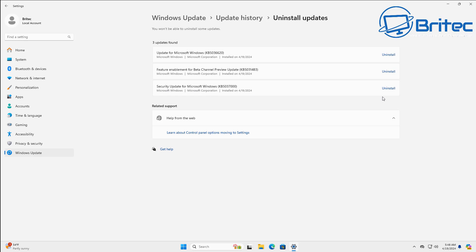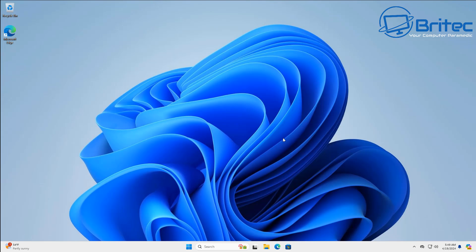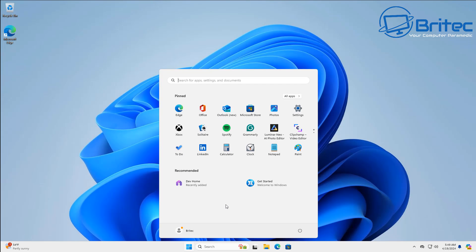You can see I do have the update in here showing KB5037000. This is the update that will push out the adverts. I'm on the Insider Program right here just to show you guys.